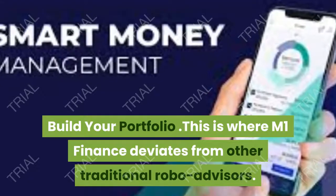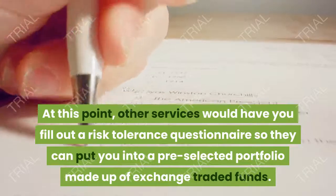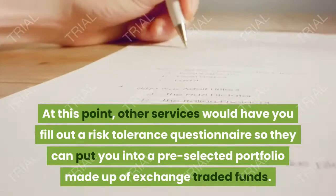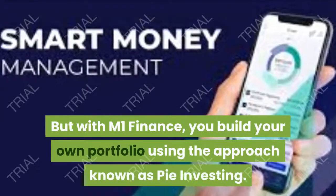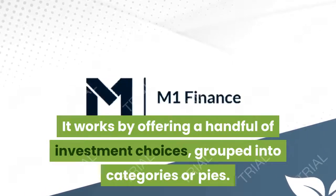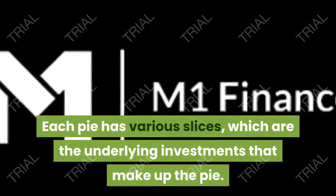This is where M1 Finance deviates from other traditional robo-advisors. Other services would have you fill out a risk tolerance questionnaire so they can put you into a pre-selected portfolio made up of exchange-traded funds with high fees. But with M1 Finance, you build your own portfolio using the approach known as pie investing. It works by offering a handful of investment choices grouped into categories or pies, and each pie has various slices which are the underlying investments that make up the pie.